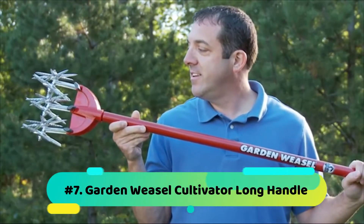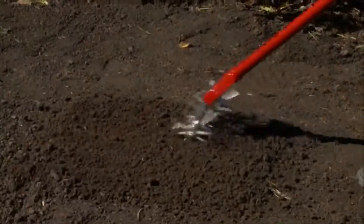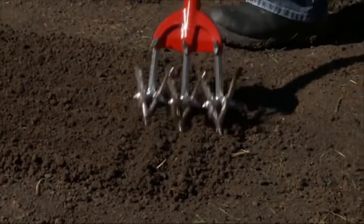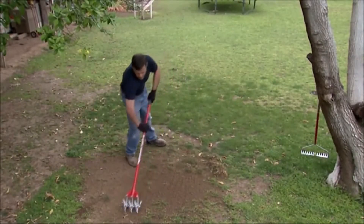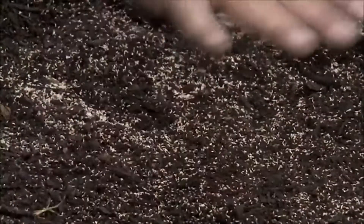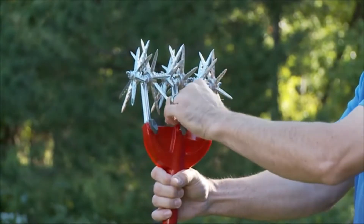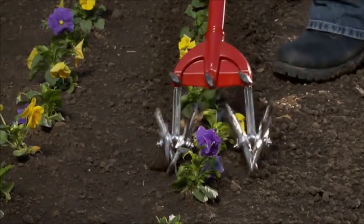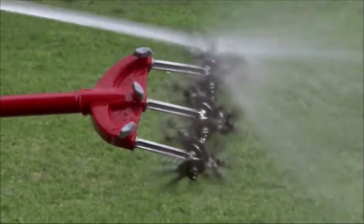Number 7: Garden Weasel Cultivator Long Handle. Garden tools with short handles will hurt your back. Make that replacement with the Garden Weasel Cultivator Long Handle. It's one of the best gardening tools that picks various types of nuts and other objects. The device is stable and durable, constructed with quality materials. The model is easy to fix and use, and you will love the way it makes your work more comfortable as you maintain a healthy back.